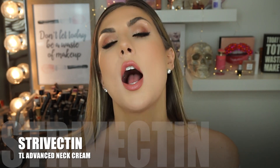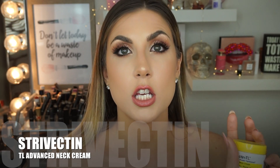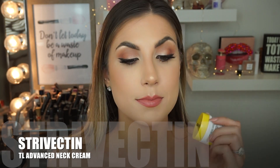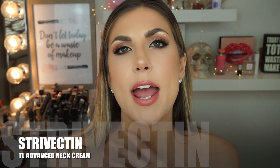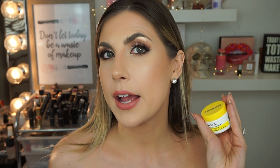A lady came into my work and told me I have 'tech neck' — from looking down at our phones, the younger generation gets this line when looking down. So I've been using the Strivectin Tightening Neck Cream, one of the best neck creams on the market. It makes a huge difference in the way my neck looks. It is $100 a jar. It works, but it's not going to take away every line — if you have deep lines, it won't remove them. But if you're starting to develop fine lines, you need to start using some kind of neck cream or extend your moisturizers and serums down your neck.